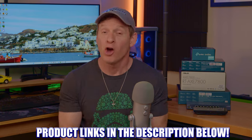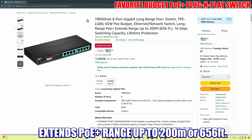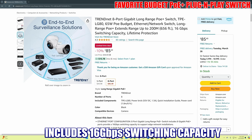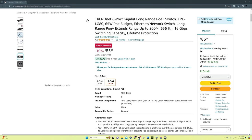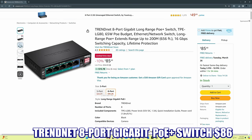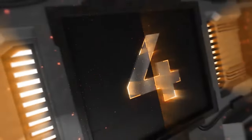The third switch on this list is the TrendNet 8-port Gigabit Long-Range PoE+ switch. This switch extends the PoE+ range up to 200 meters or 656 feet, has 16 gigabits of switching capacity, and features a low-noise fanless design. It's plug-and-play, so it's super easy to set up. The 8-port version is $86 and the 5-port version is $44. Product links will be in the description below.